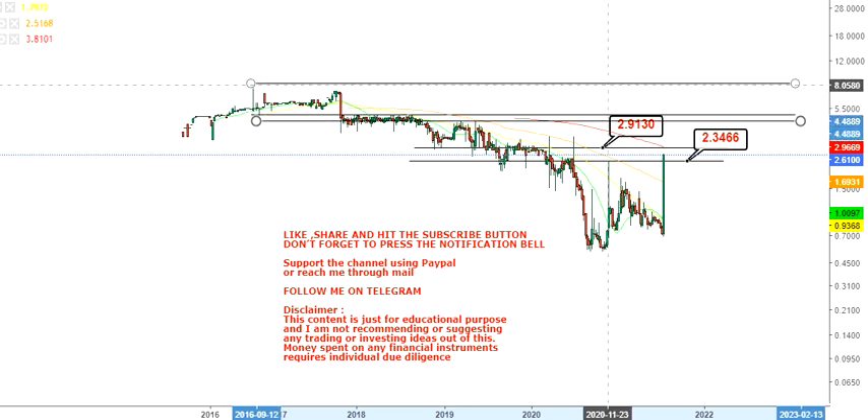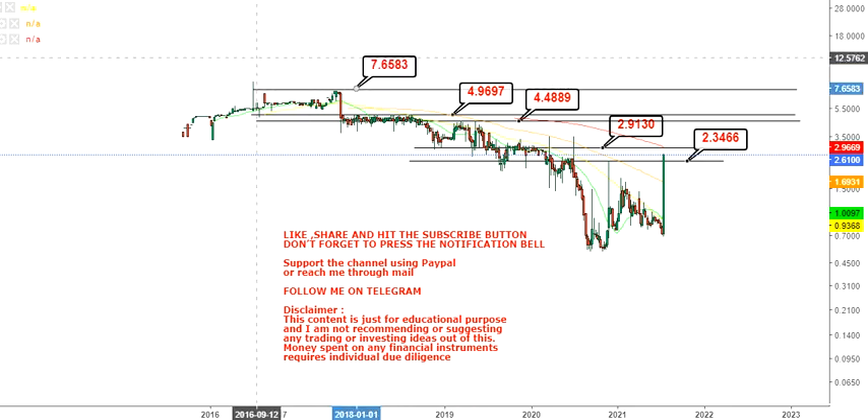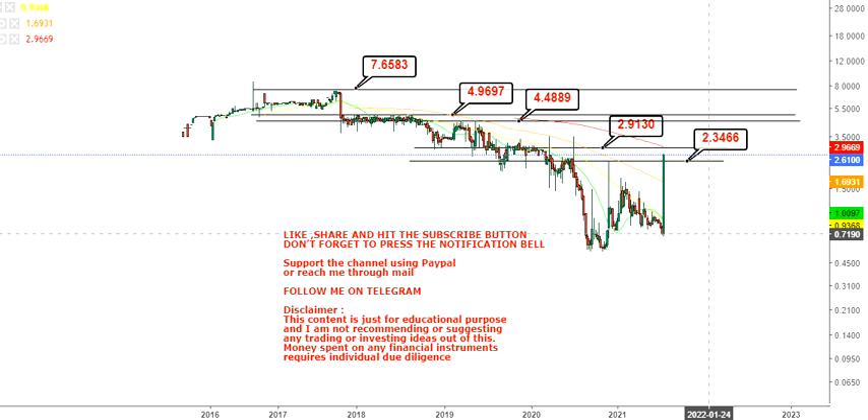Looking at the price structure, you will see something interesting. If the stock sustains above $2.90, or ideally $3, then the bigger levels open up — starting from $4.40, then $4.96, and finally the big target of $7 to $7.50.